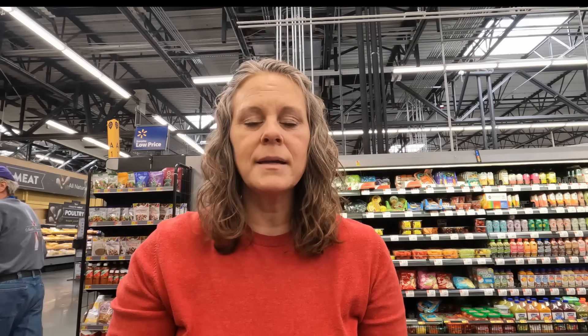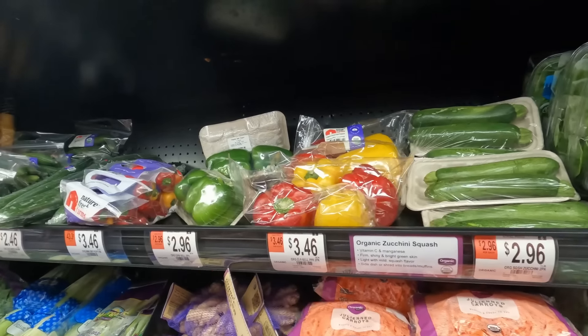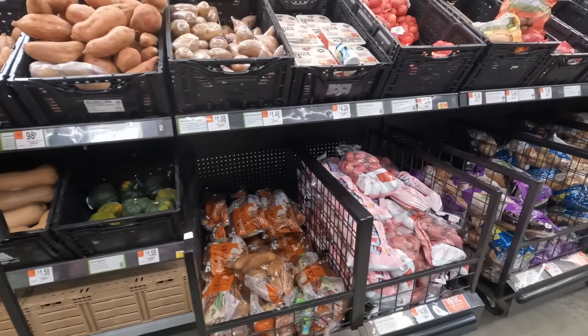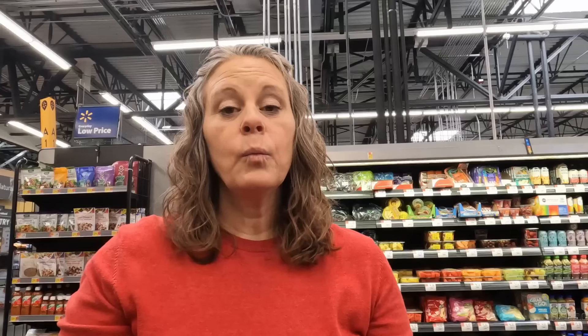We're in the produce section at Walmart. Sometimes the produce can be a little hit or miss, but a lot of times you can find some really good high-quality produce here and not have to pay an arm and a leg like you would at some of the more regional local grocery stores. When I buy produce I try to look for high quality. Sometimes the price difference between conventional and organic is just too much to afford, so that's a choice your family has to make.